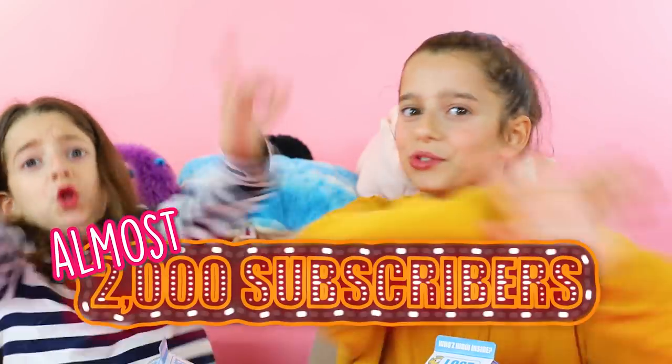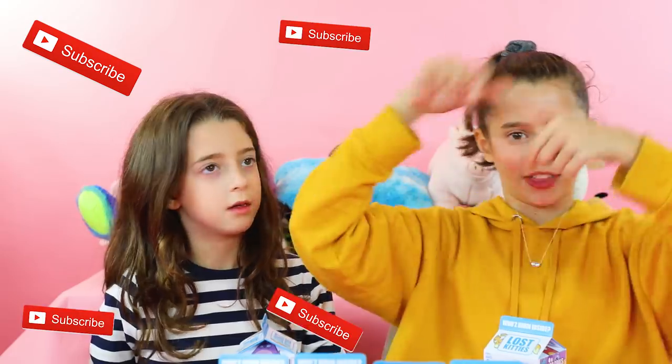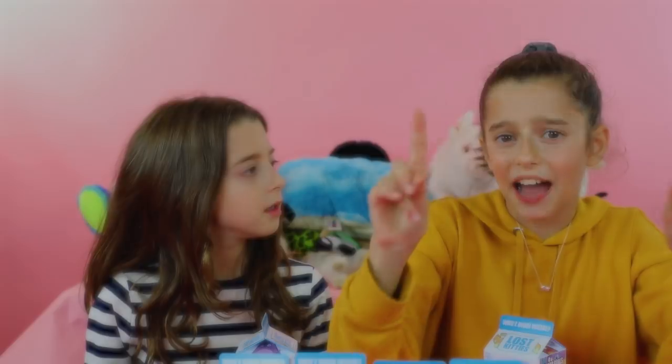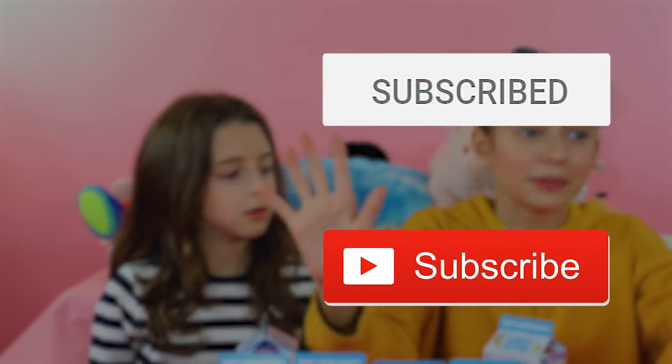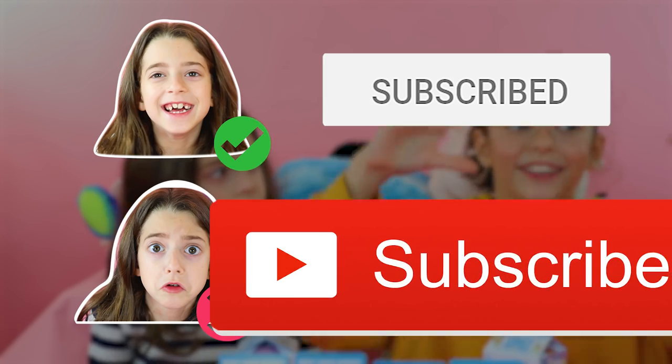Alrighty, let's open it! We are almost at 2,000 subscribers, so do not forget to subscribe. There's a red button somewhere down there — there's a subscribe button, and if it doesn't have a 'D' at the end, you gotta make sure you click the big red button. Remember to click the bell so you can be notified whenever we post a new video.